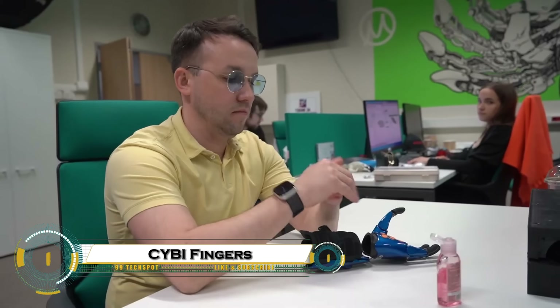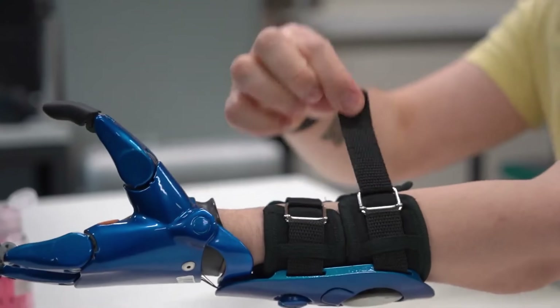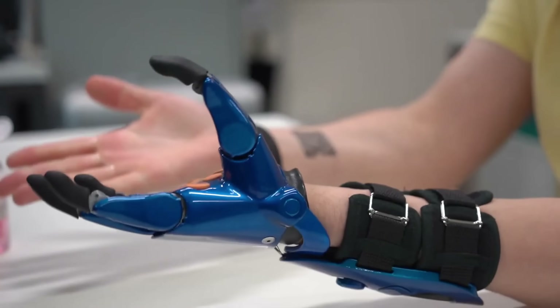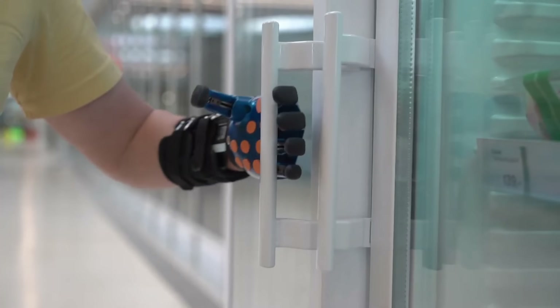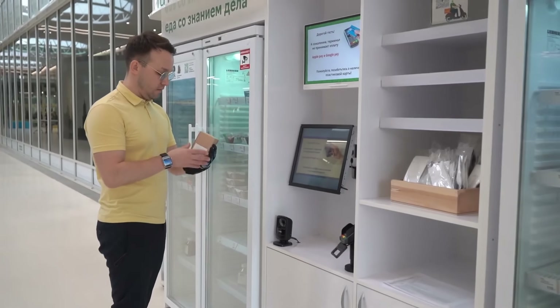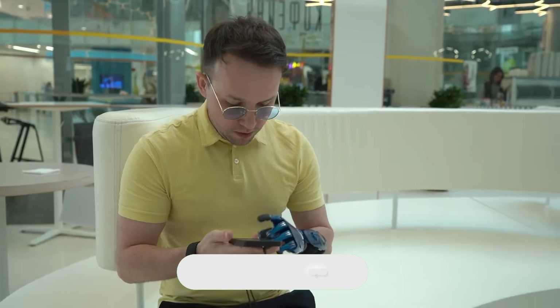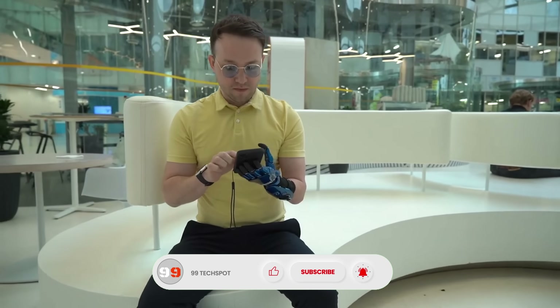The CYBI Fingers by Motorica are innovative, body-powered prosthetic fingers that give people with upper limb differences greater independence. Lightweight and durable, they weigh just 200 to 400 grams and are suitable even for young children. Operated through a simple wrist-activated cable system, they require no electronics, are waterproof, and easy to maintain.